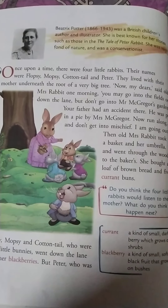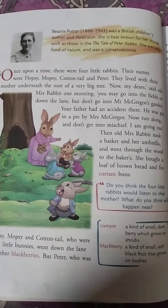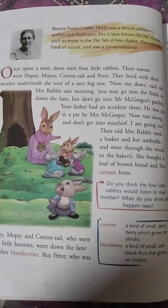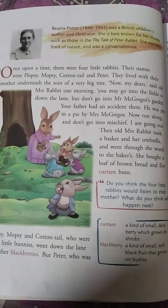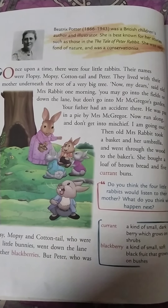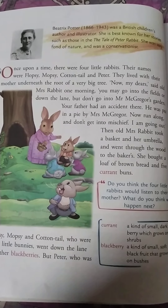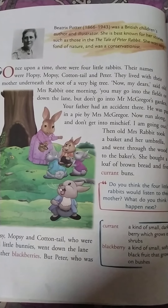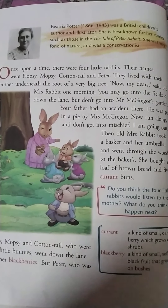Once upon a time there were four little rabbits. Their names were Flopsy, Mopsy, Cottontail and Peter. They lived with their mother underneath the root of a very big tree.